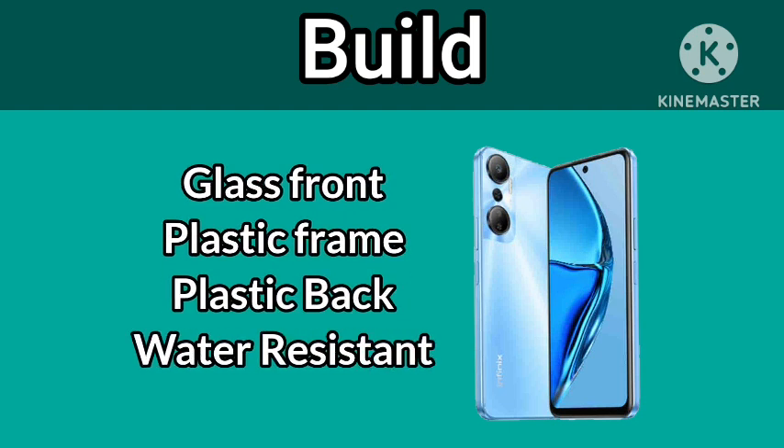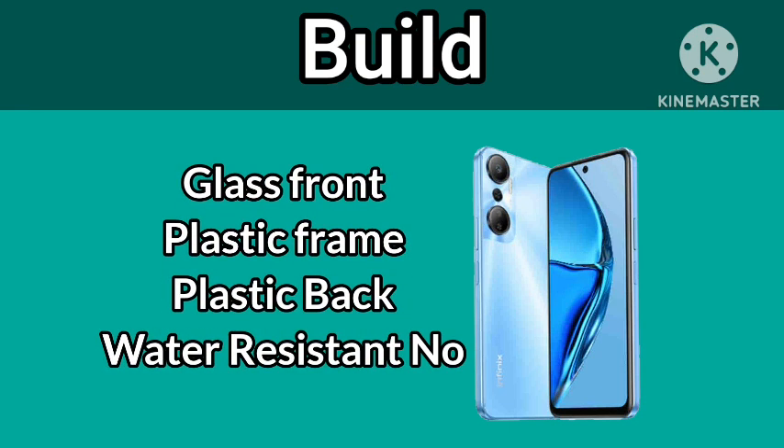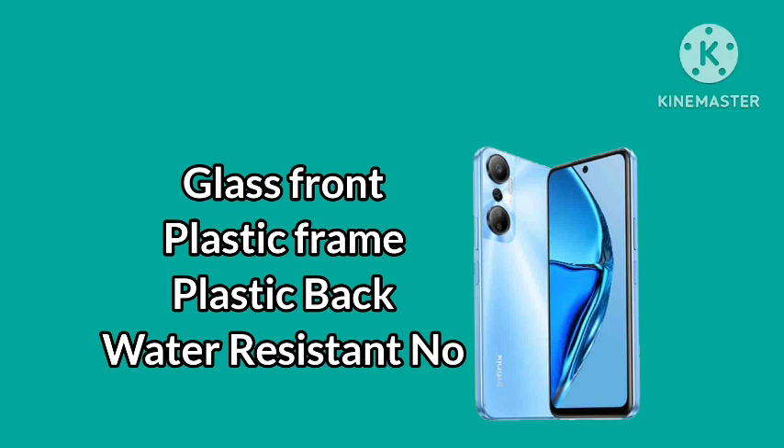Infinix Hot 20 is built on a front-class plastic frame and plastic back. There is no water resistance available for this phone.